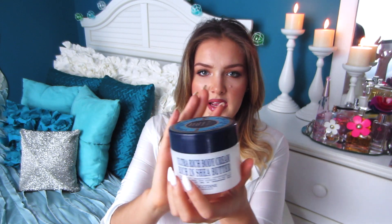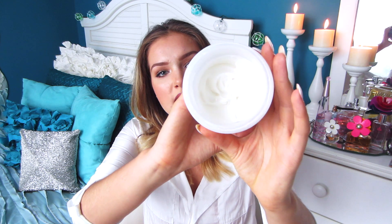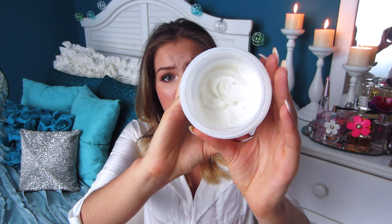The next product is the Ultra Rich Cream L'Occitane Shea Butter, 7 ounces. I got this while I was on a cruise ship with my family — we went to Bermuda and I'd forgotten my cream, so I picked it up in the duty-free section. I ended up really loving it. Even after I came back, I started using it religiously. It's great as a summer product or if you live in a warmer climate.